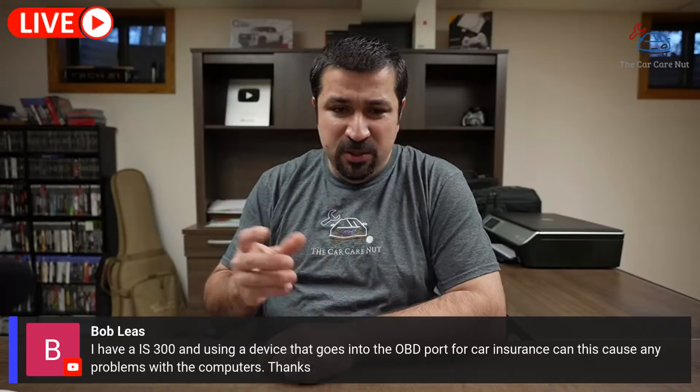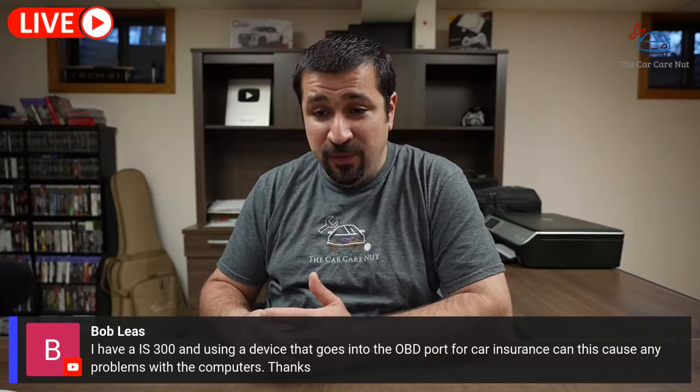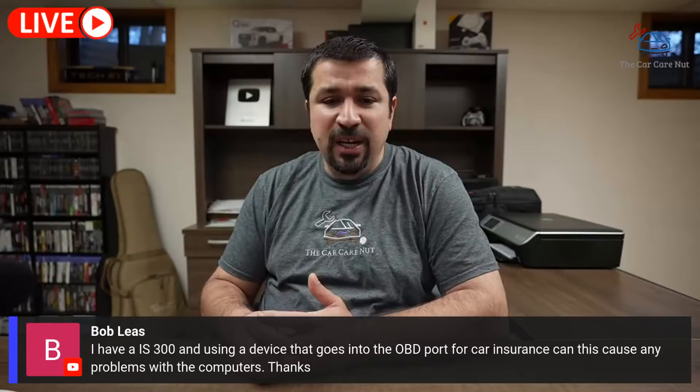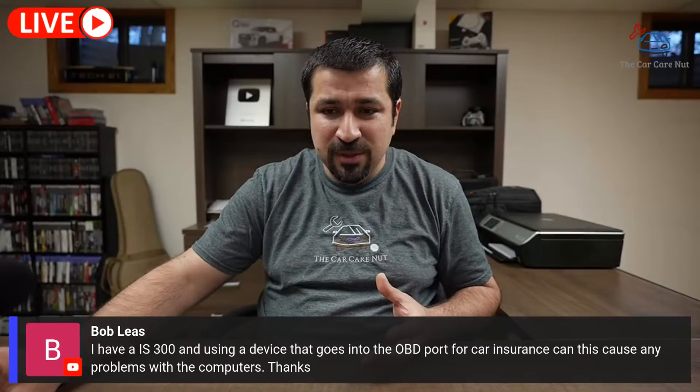Bob Lee has an IS 300 and uses an OBD2 port device for car insurance. Can this cause problems with the computers? For the most part they're okay, but I've actually seen a few that caused all kinds of gremlins with Toyotas. You're going to know right away. If there are issues, call your insurance and have them send a replacement device. If a week passes with no issues, I wouldn't worry about it. The only thing to note is if you park the car for a long time, these can drain the battery slightly — so unplug it if parking for a month or more.